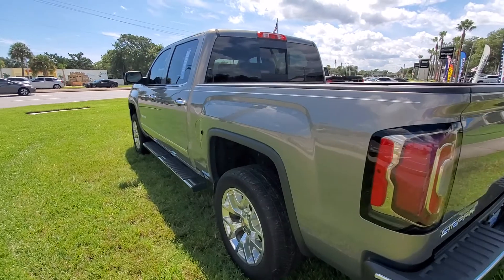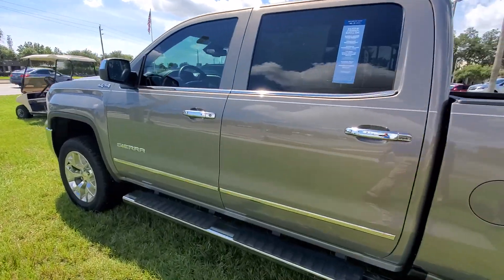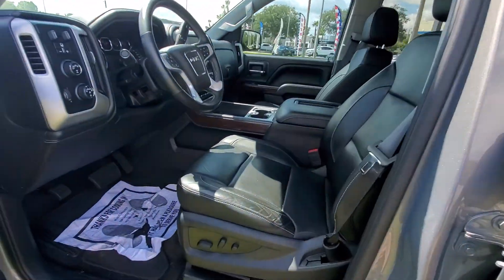It is certified, so it does have additional warranties through GM at no cost to you. The inside is immaculate.